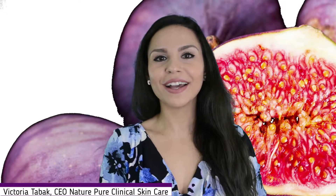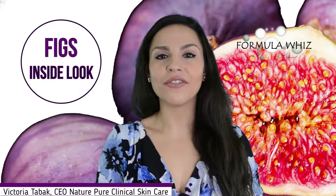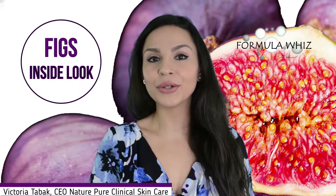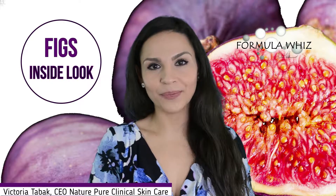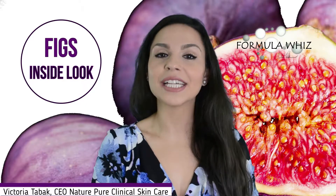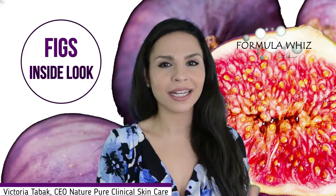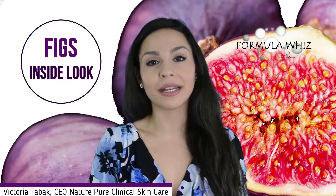Hey guys! Victoria Tabak here and welcome back to Formula Wiz! In this video I'll be discussing figs. Figs grow on the ficus carica, also known as the ficus tree, and they are indigenous or native to the Middle Eastern area as well as Western Asia, where it's been a part of the culture's diet as well as traditional medicine.